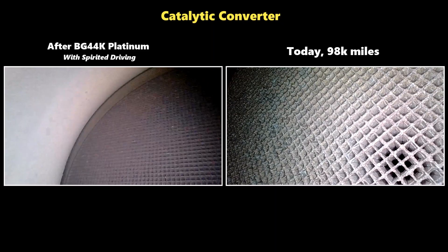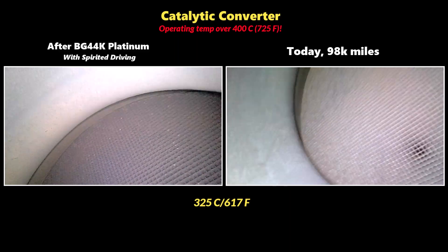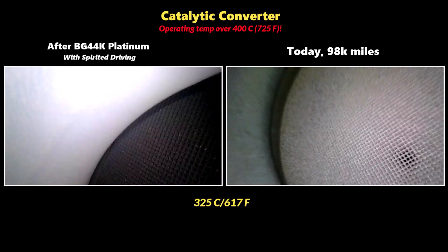Catalytic converters run at very high temperatures, and once you start getting above 325 degrees centigrade you start burning off carbon. I also don't see any clogged holes here, and so I can safely say that in my experience I haven't found any evidence that a good fuel system cleaner will clog up the catalytic converter.